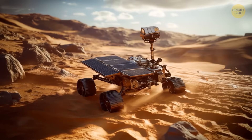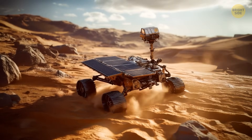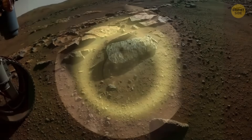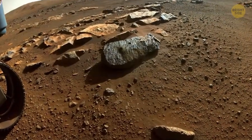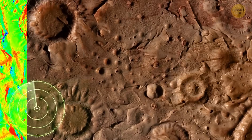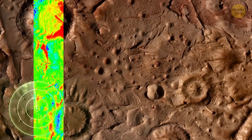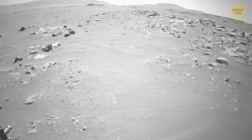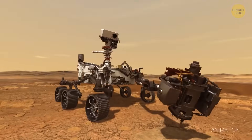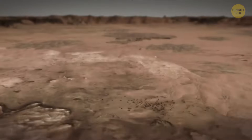Zhurong's mission wrapped up in May 2022 after dust blocked its solar panels. But future missions could still explore those ancient shoreline deposits. Scientists might send new missions to drill deeper into the ground to retrieve samples, or use better radar to map Mars' subsurface in more detail. There's a real hope to excavate those areas in the future and find even more clues about Mars' past.